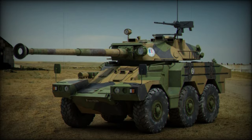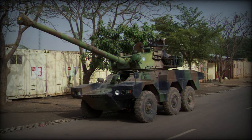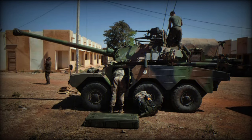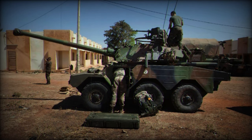It is powered by a Peugeot V-6 petrol engine delivering 155 horsepower at 5,250 rpm, giving it a power-to-weight ratio of 18.7 horsepower per ton. This allows it to reach a maximum speed of 90 kilometers per hour and an operational range of about 730 kilometers.